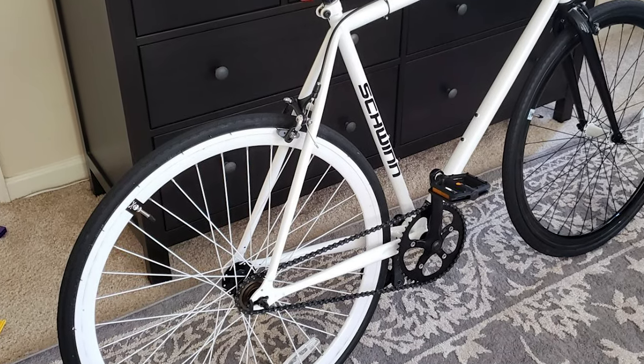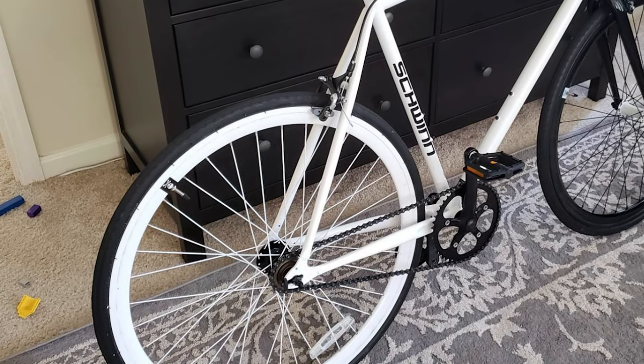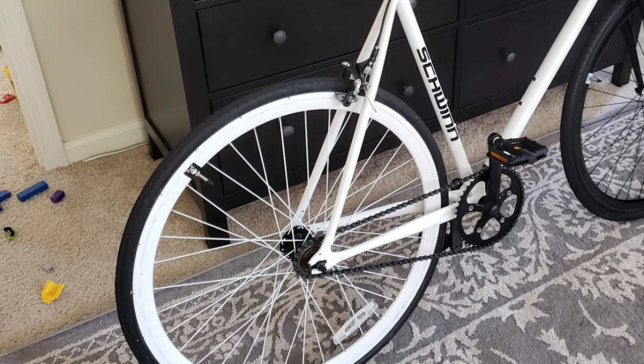This commuter bike ships ready to be assembled with a limited lifetime warranty and 700C wheels.